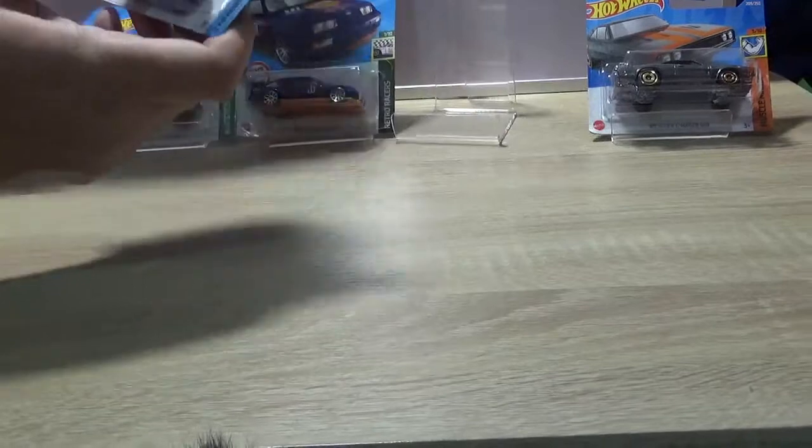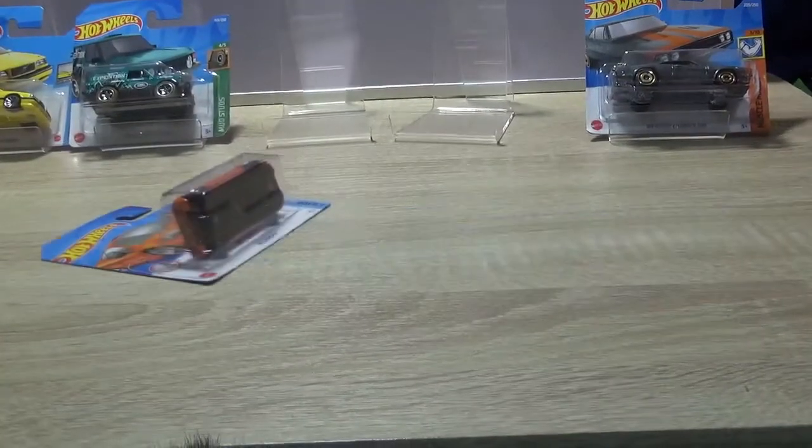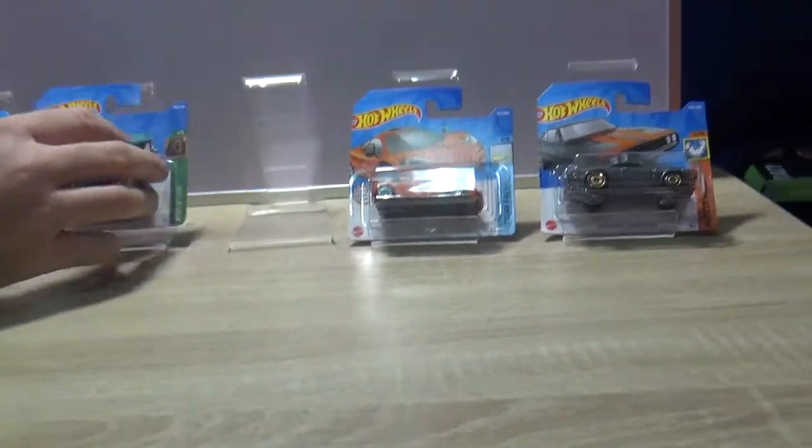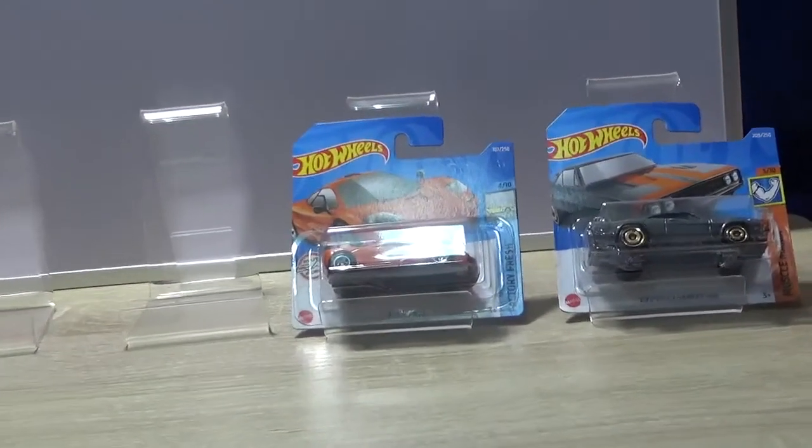Have an orange McLaren — on its side! Oh, an orange McLaren. I only got that because it's orange. Go figure. Well I've got it in black somewhere.